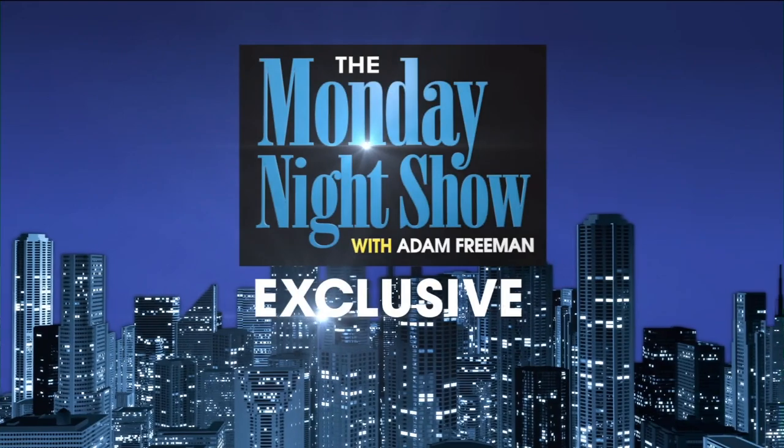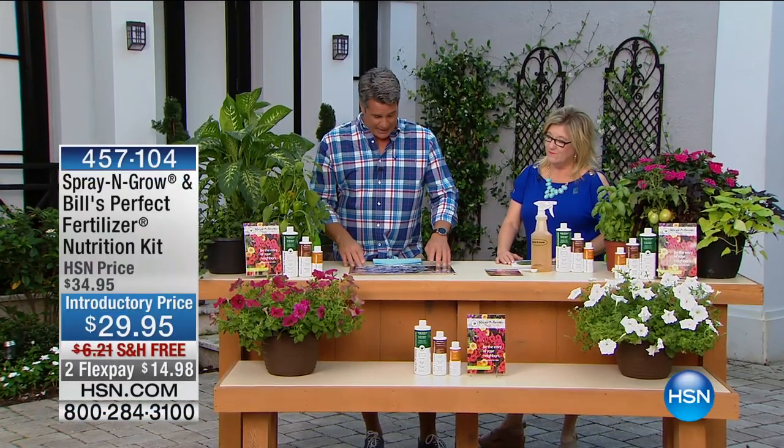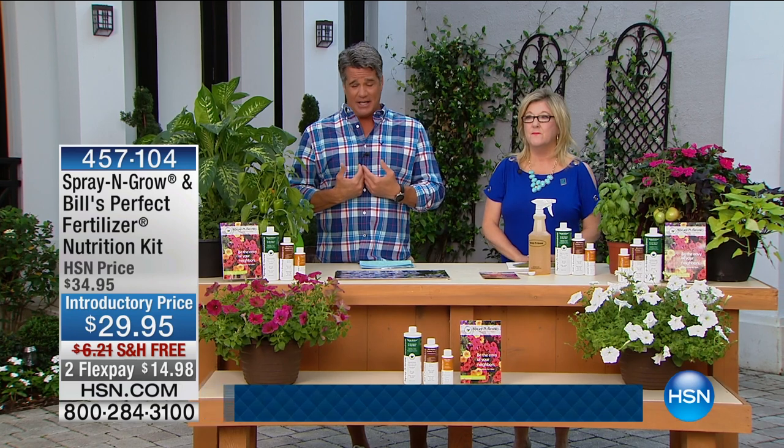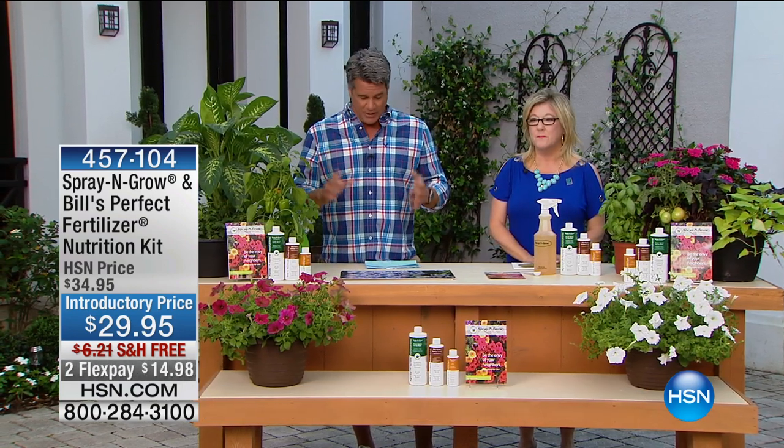How are your eyebrows, sir? Oh, they're doing fine. Hey, we got something really great for you guys today — an exclusive package that we absolutely love. If you own Spray and Grow, I use this stuff at my house and I got to tell you, it's done miracle work. I call it magic in a bottle and that's what it is.